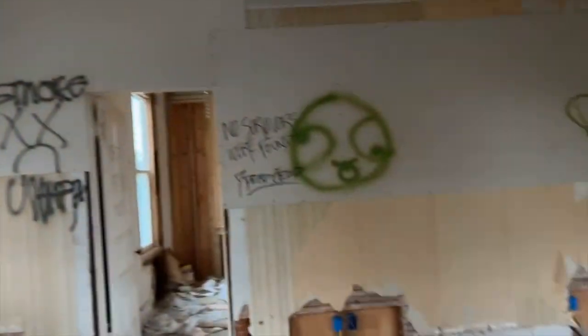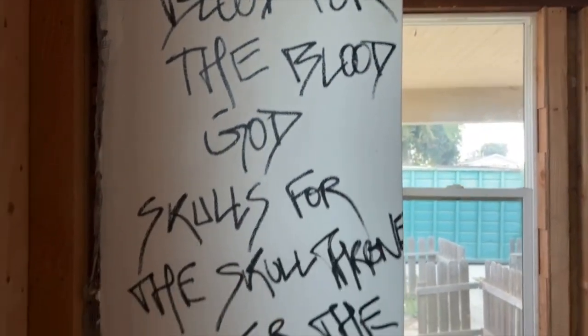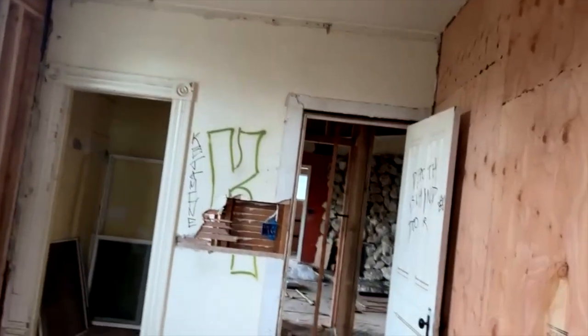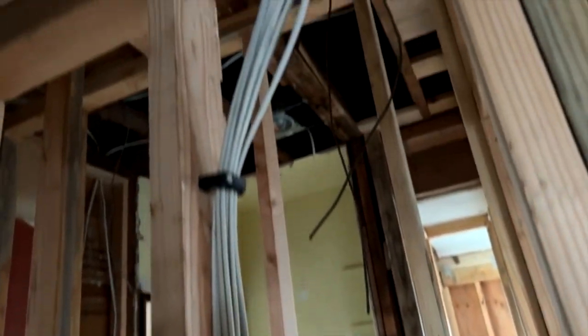That toilet has seen better days — no survivors were found. Anyway, we're just admiring the improvements, checking on the progress, and I must say it's looking pretty good. It's coming right along. Look at that — it's a thing of beauty. Proper electrical work, proper plumbing — absolutely a thing of beauty in my opinion.